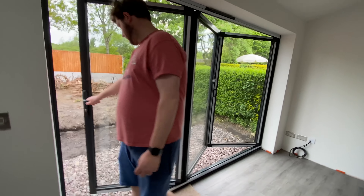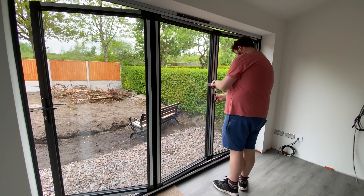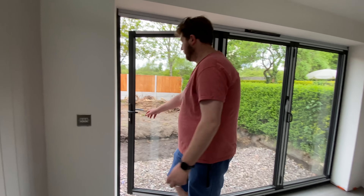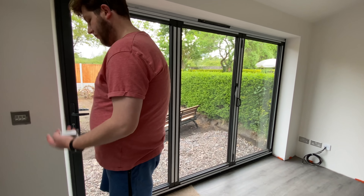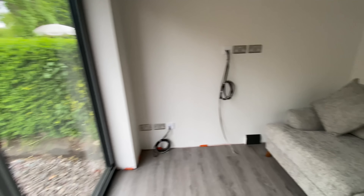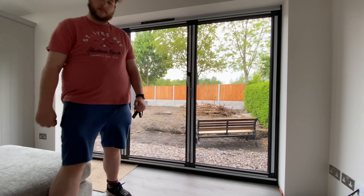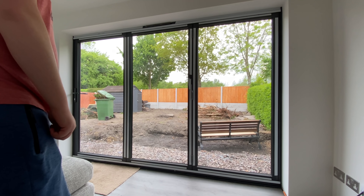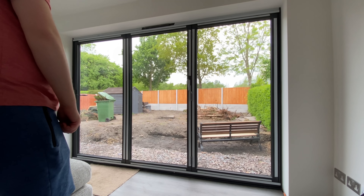Let's see if we're just closing the bifolds. They're really easy — you pull that bit back, push that bit down, and do the other. So with them shut, when you're actually sat on the sofa with the bifolds shut, that's what they look like. You can see out even when it's a cold day or it's raining.